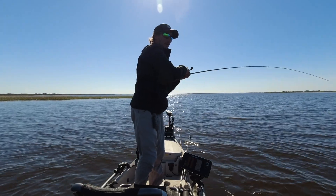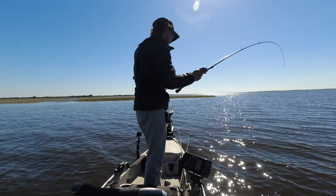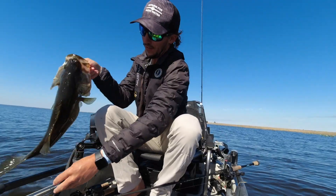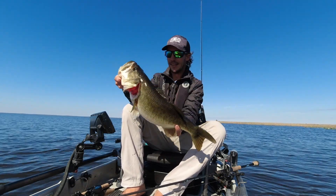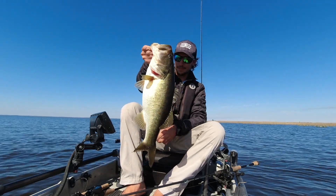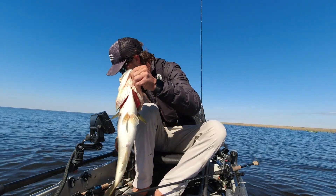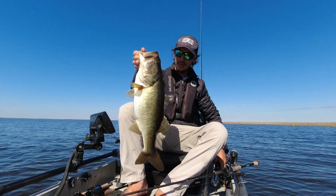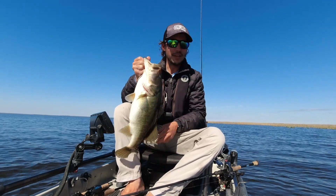I'm dragging this speedworm around and I got a big one. Look at this fatty — look how fat that thing is. Probably a good four or five pounds. Yeah, 4.8. Hey, that's good though. Nice fish, nice and fat. Ready to spawn.